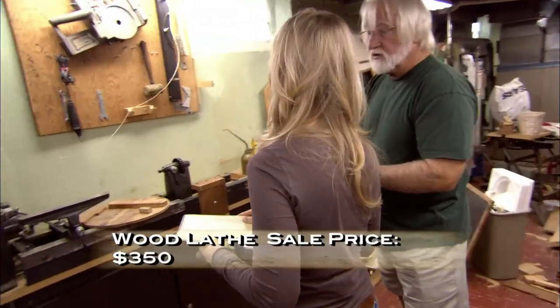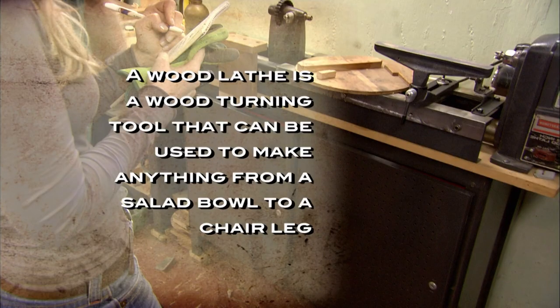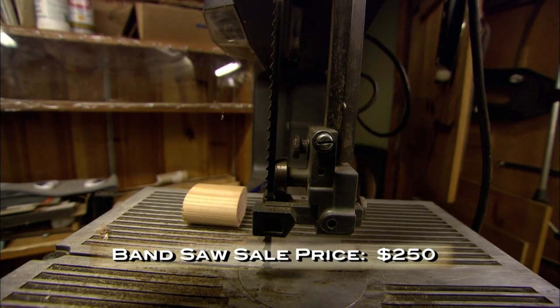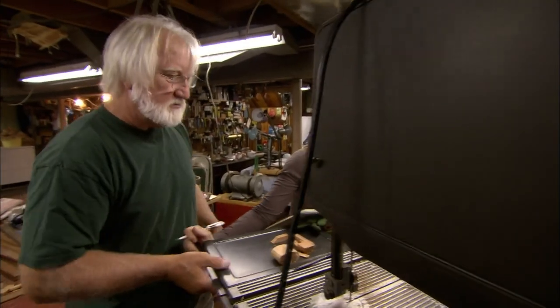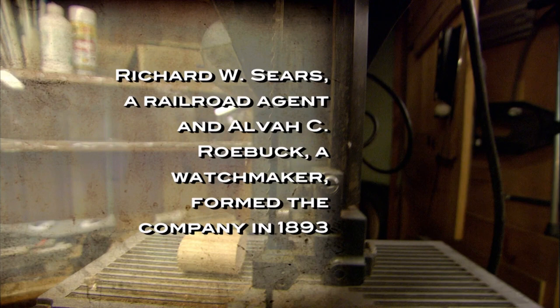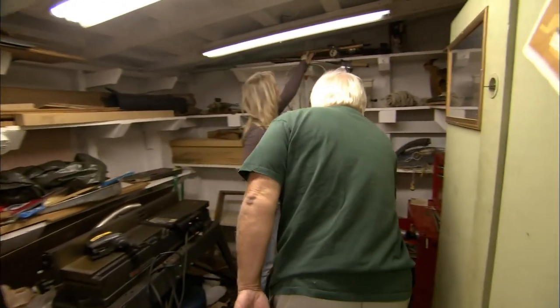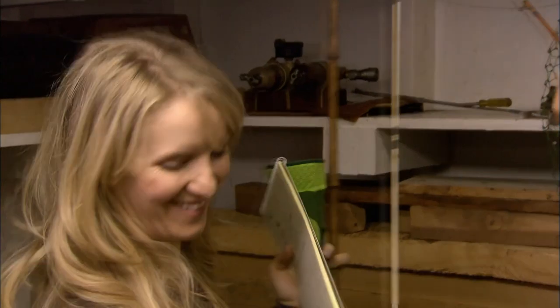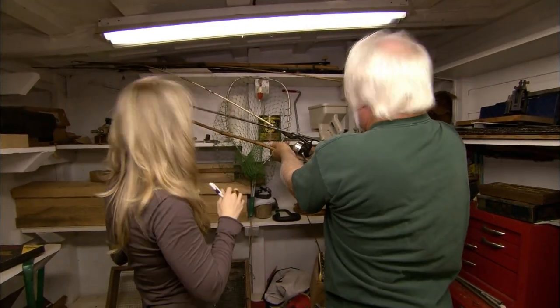Kari's asked her father Chris to come take a look at Burt's collection of tools and toys. His in-depth knowledge of woodworking and power tools will help Kari lighten her workload. They identify a 12-inch wood lathe, a drill press, and a band saw — all Sears Roebuck. Chris's love of fishing also makes him an expert appraiser of vintage fishing rods. Examining a rod guide, they wonder if the material might be bakelite.